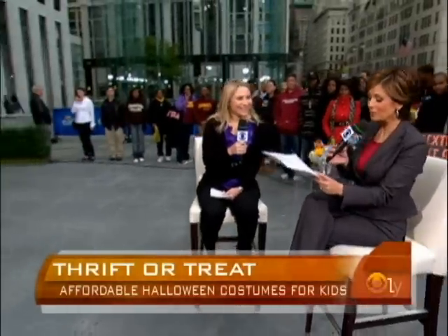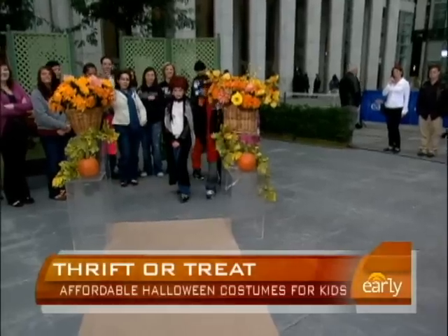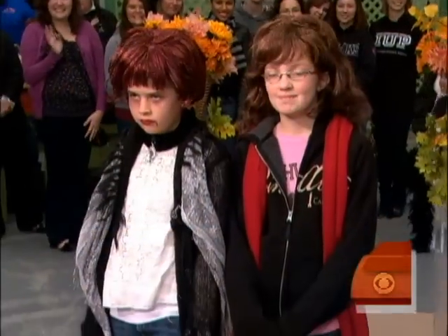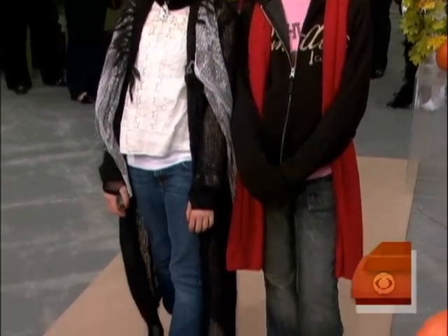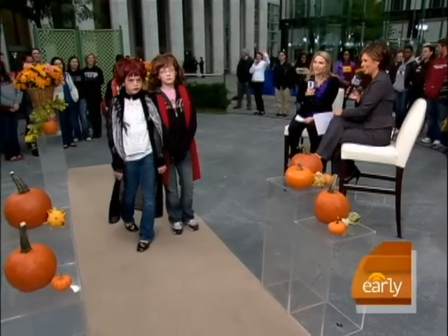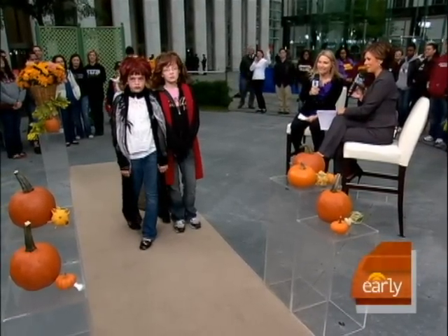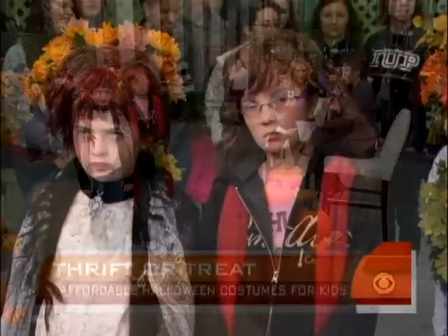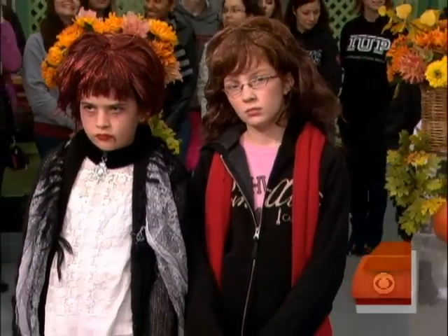Without further ado, let's bring out the first one. This is Edwina and Isabel as Bella and Alice from Twilight. The vampire books have been hugely successful in the Scholastic book fairs and book clubs. Thanks to Twilight by Stephanie Meyers, here we have Bella and Alice, some of the main stars from the Twilight series. What's great is they're wearing their own clothes — jeans and sneakers found in their own closets. And with Alice, we have fun wigs on both of them. Alice just has her mom's big sweater coat on, a fun wig, and some great makeup.